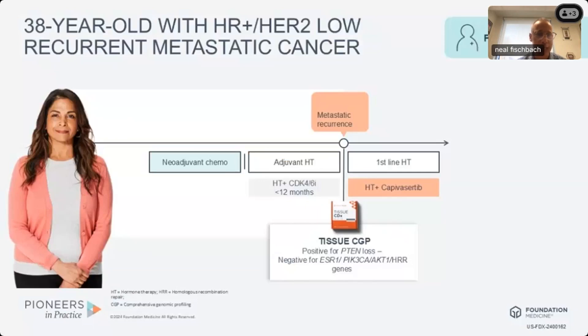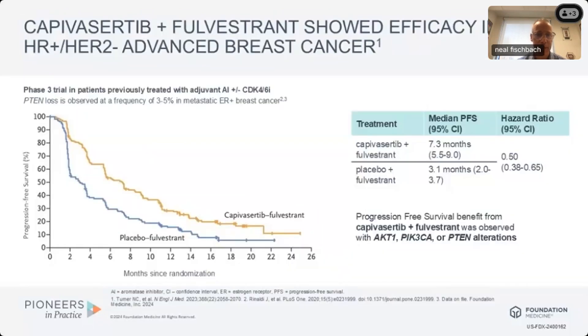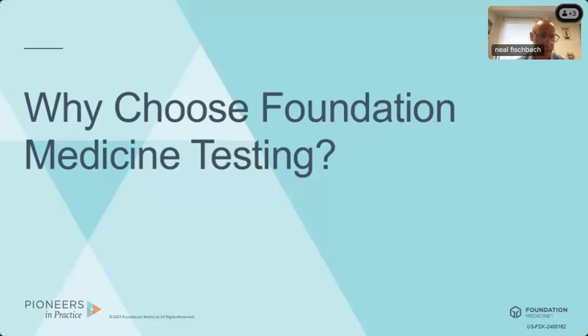This patient went on to receive endocrine therapy with capivacertib as first-line therapy. This is data from the CAPItello trial, which shows the dramatic impact of that treatment on progression-free survival — nearly double when appropriate targeted therapy was instituted. We would have had a much lower likelihood of appreciating that AKT pathway abnormality — notably PTEN loss — without having done the tissue-based profiling.